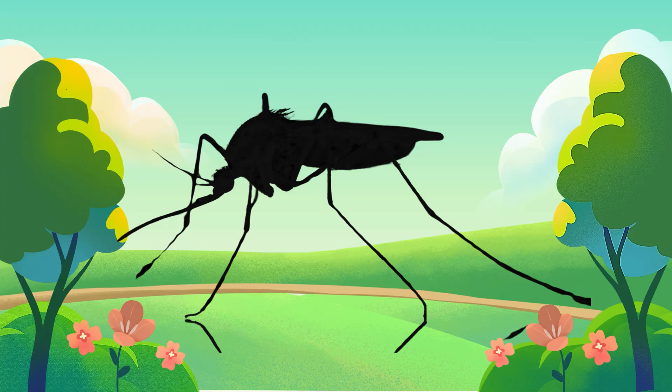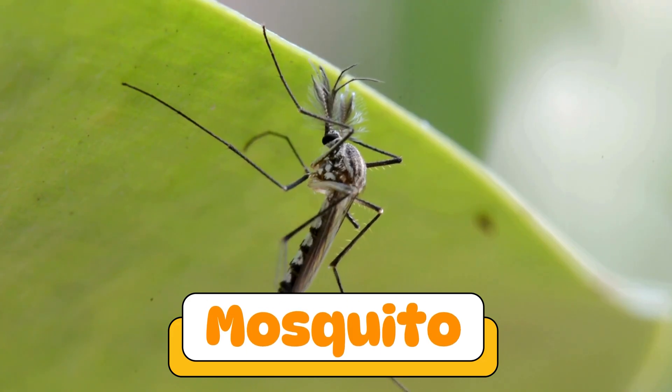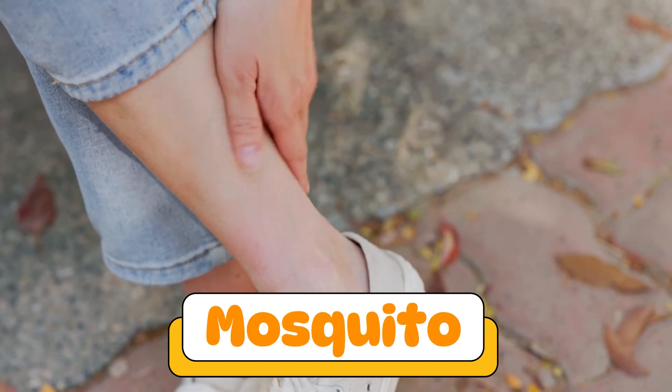Can you guess what insect makes this sound? A mosquito! Mosquitoes are tiny and make high buzzing sounds. They love warm places and sometimes bite to drink blood.